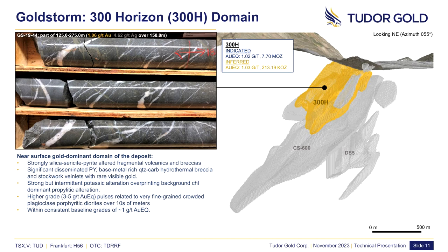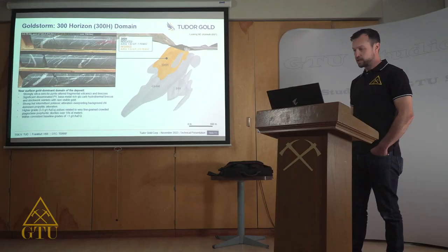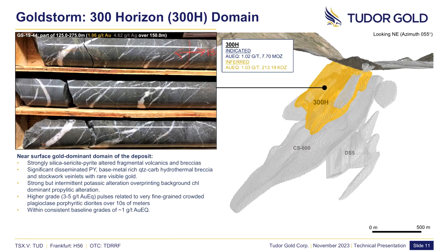The 300 Horizon domain hosts an indicated resource base of 7.7 million ounces at 1.02 grams per tonne. It's the near-surface gold-dominant domain characterized by strongly silica-sericite-pyrite-altered fragmental volcanics of the Hazleton group. Mineralization is composed of pyrite-rich quartz-carbonate hydrothermal breccias and stockwork veinlets. In the image here you can see a typical strongly mineralized intercept with abundant disseminated pyrite and pyrite veinlets cut by quartz stockwork hosting base metal mineralization and occasional visible gold.